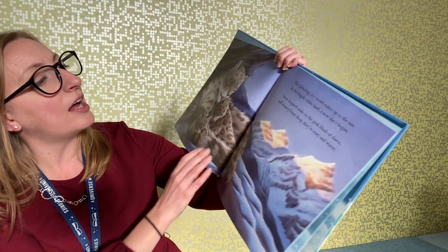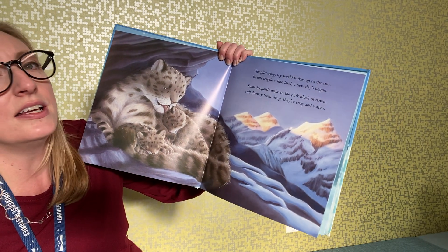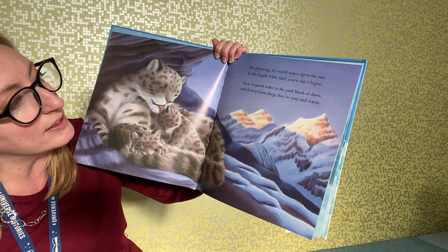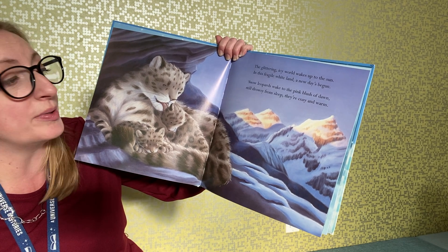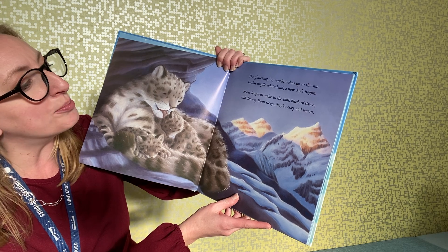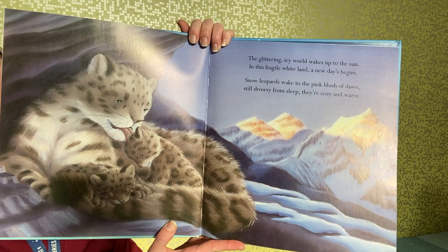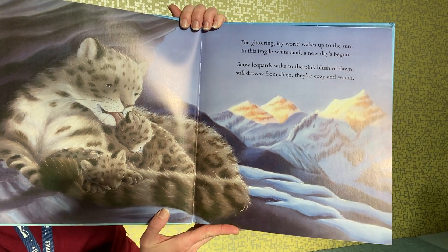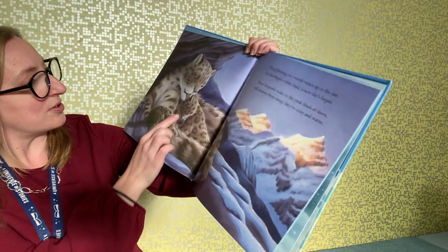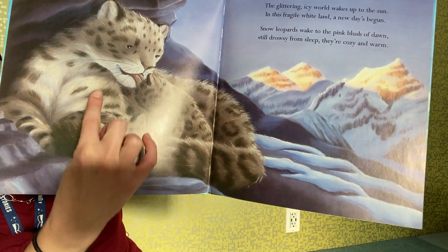The glittering icy world wakes up to the sun. In this fragile white land, a new day has begun. Snow leopards wake to the pink blush of dawn, still drowsy from sleep — they're cozy and warm. See those snow leopards? Look at the little pups and the mom.